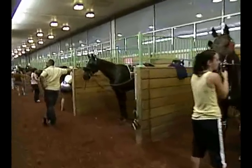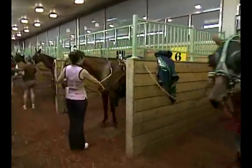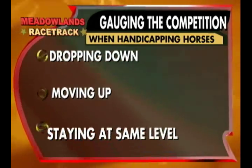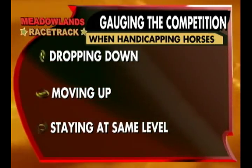Next to form, class is high on the list of handicapping factors. Who has the horse raced against most recently? How did the horse handle that level of competition? Is the horse dropping, moving up, or staying in the same class? More emphasis should be placed on who a horse can beat, not always how fast a horse can go.